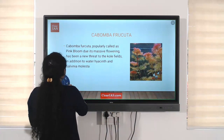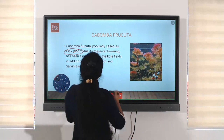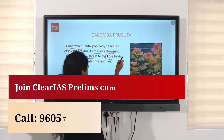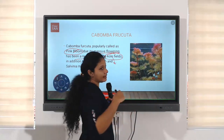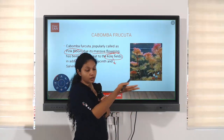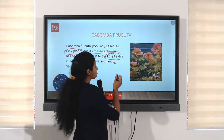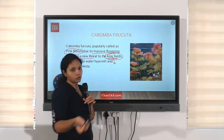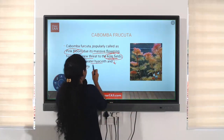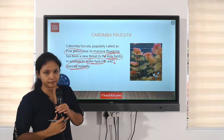Cambomba fructa is popularly called as pink bloom, as its color indicates. Due to its massive flowering, it has been a new threat to the cold fields — for example, lakes. Vembanad cold field is one such lake in Kerala; it's a Ramsar site as well. In addition to water hyacinth and Salvinia molesta, these are other invasive species also seen in these water bodies.